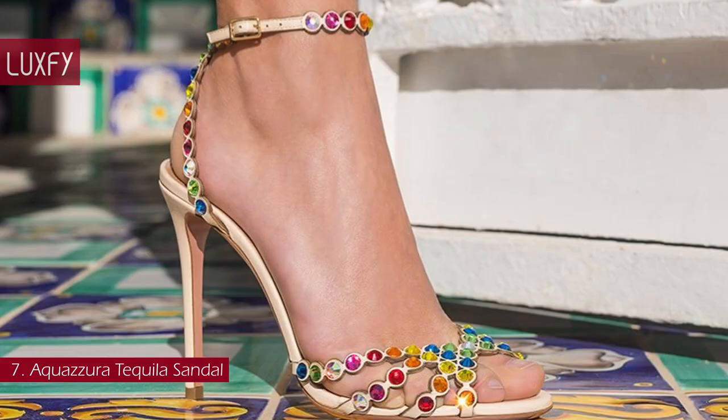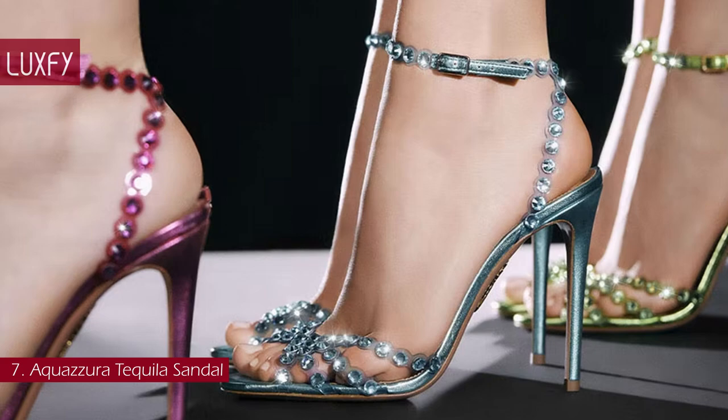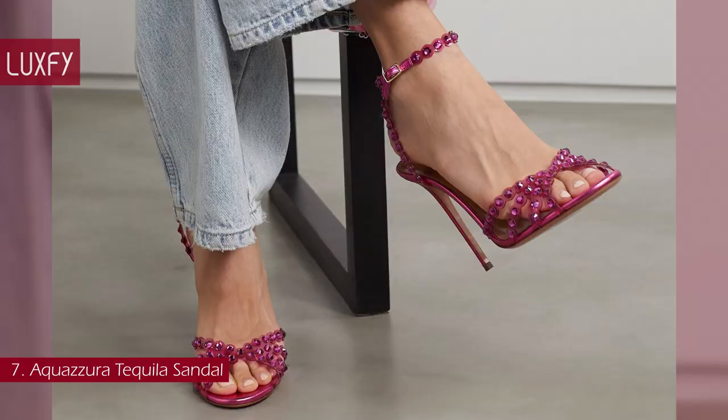You can wear it both with jeans and a breezy dress. The Tequila Sandal is available in a variety of colors that are perfect for special occasions. Now your favorite drink can also be your favorite shoe. The Aquazzura Tequila Sandals are sold for $1,350.